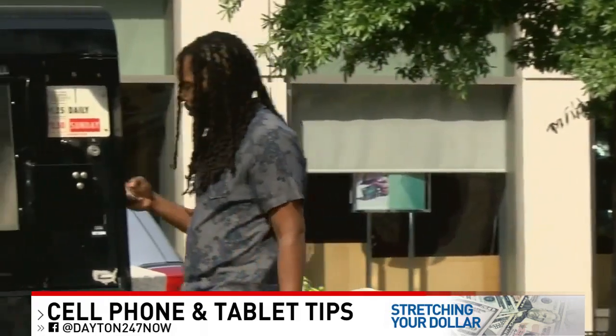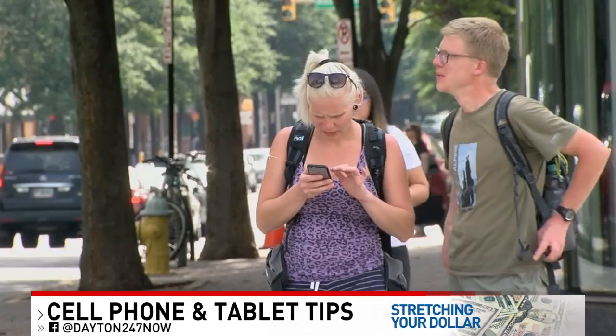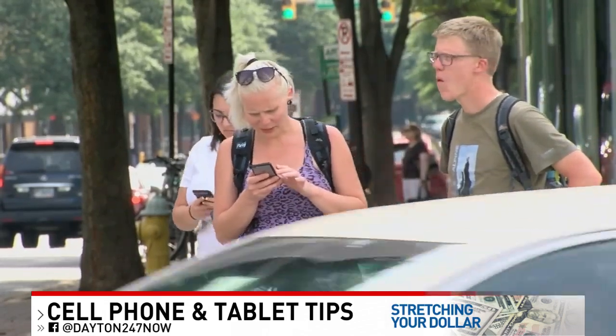Overcharging can be just as bad. Instead, experts say to keep it charged somewhere between 40% and 80% to keep it at optimal performance, and give it a break and power it down regularly.